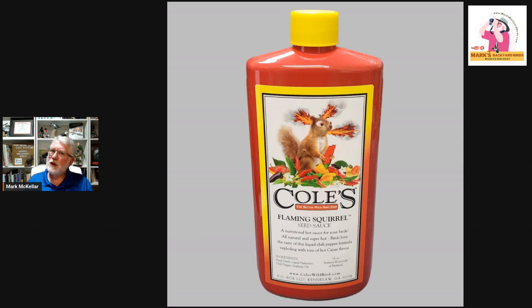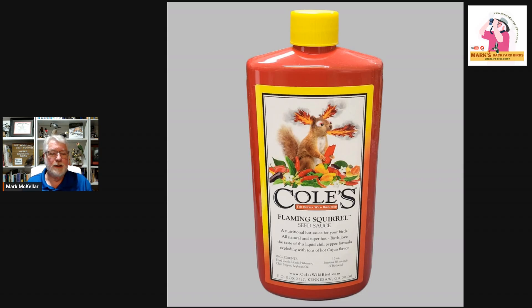Do all squirrels shy away from it? No. Just like in humans, some are more tolerant of heat than others. I've got five or six gray squirrels on my deck and one is tolerant of the hot stuff, but he doesn't eat much — he eats some seed, then goes to drink from the bird bath and leaves the seed alone for a while. He doesn't camp out and eat constantly like he would with plain sunflower. For fox squirrels, gray squirrels, and I'd assume flying squirrels and red squirrels up north — they're all mammals with the same taste system, so I'd think it would work against those as well.